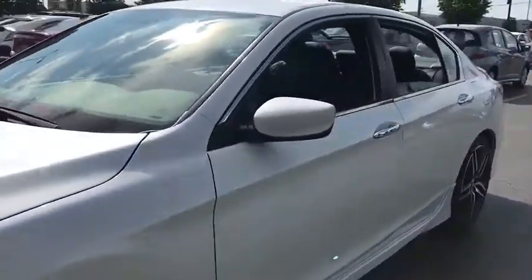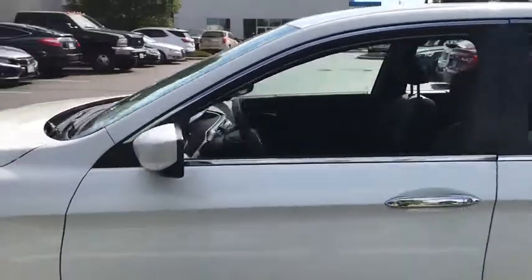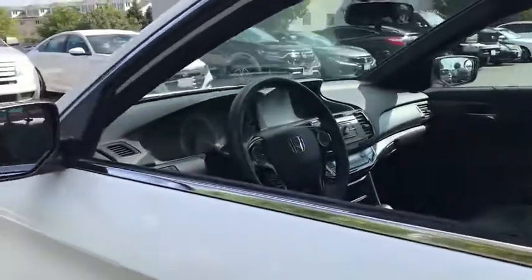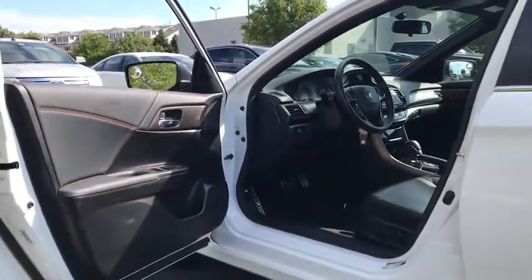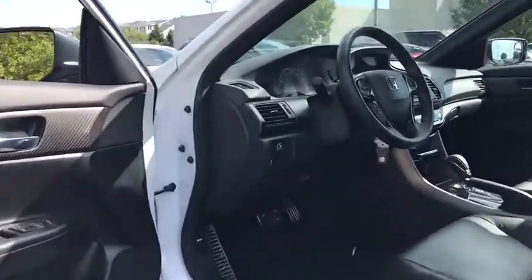Steering wheel audio controls, backup camera, heated seats, traction control, Bluetooth, dual airbags, alloy wheels, power steering, four-wheel disc brakes, rear window defroster, fog lights.